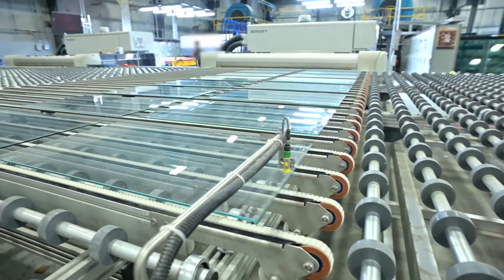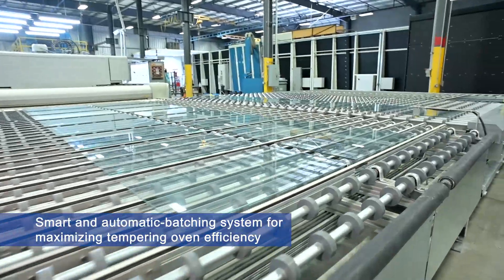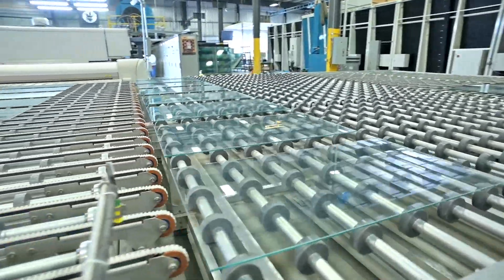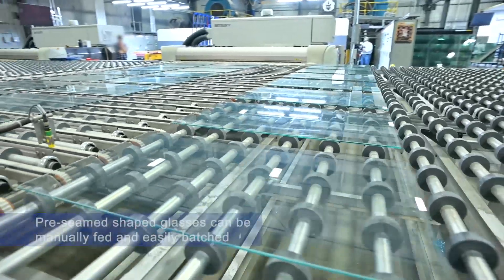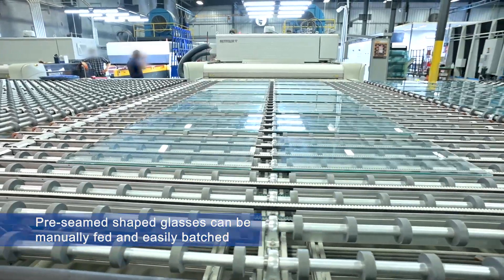Using the inputted, scanned or measured glass dimensions, the Bentler line automatically builds the tempering batches. It is flexible and efficient no matter if running big or small batches, large or small glass sizes, or clear or low-E coated glass.